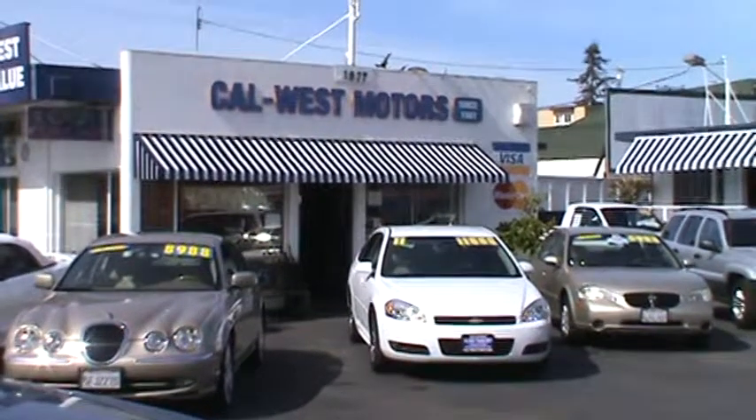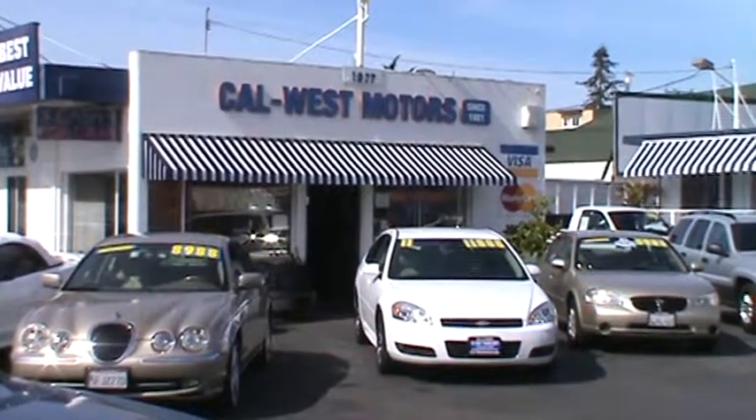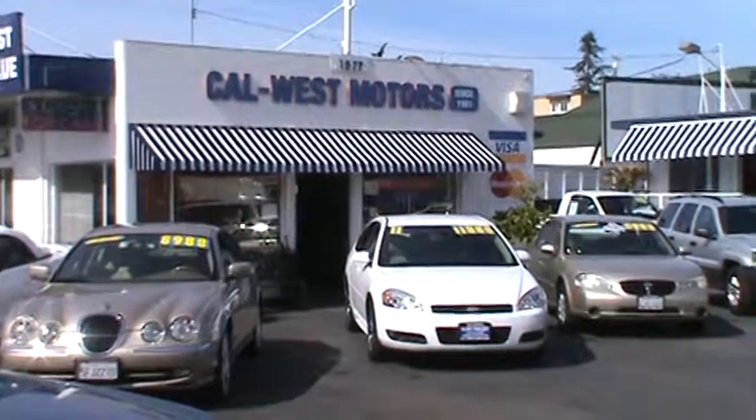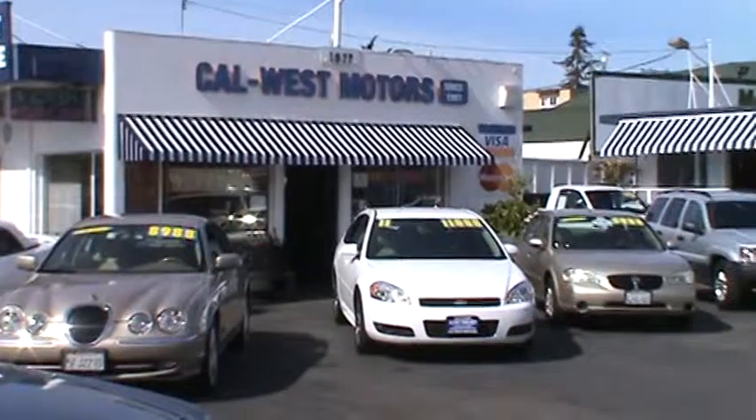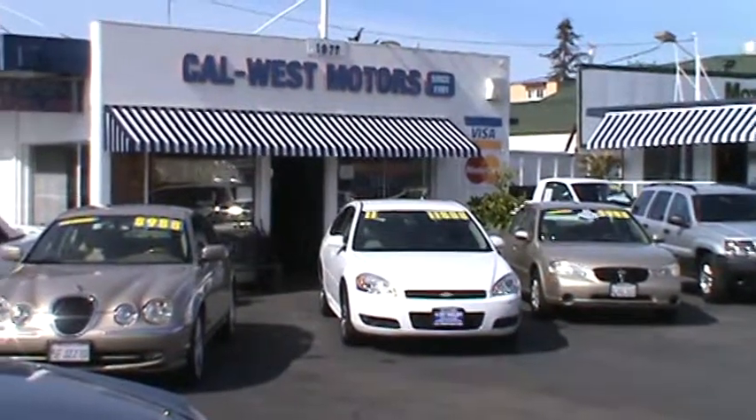Hello online viewers and welcome to Cal West Motors. We are celebrating our 33rd year in business here in downtown San Leandro, along with NIADA's California Quality Dealer of the Year Award for 2013.